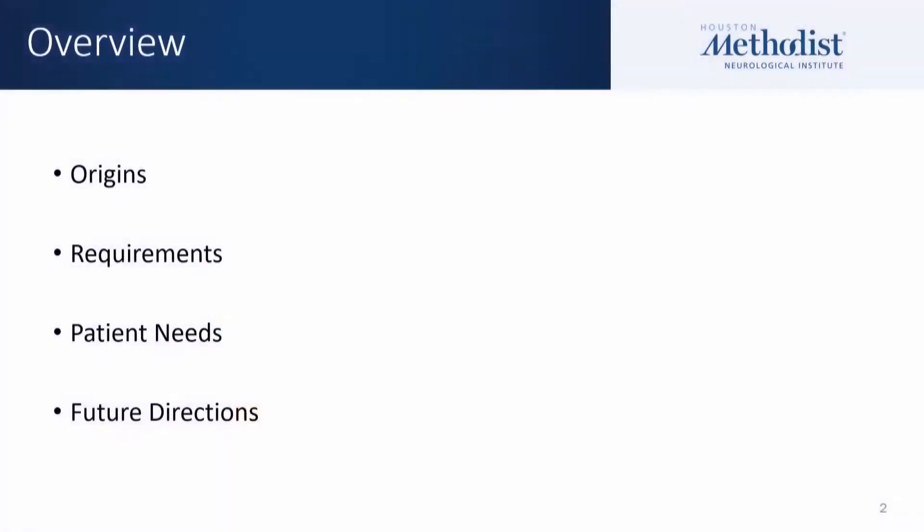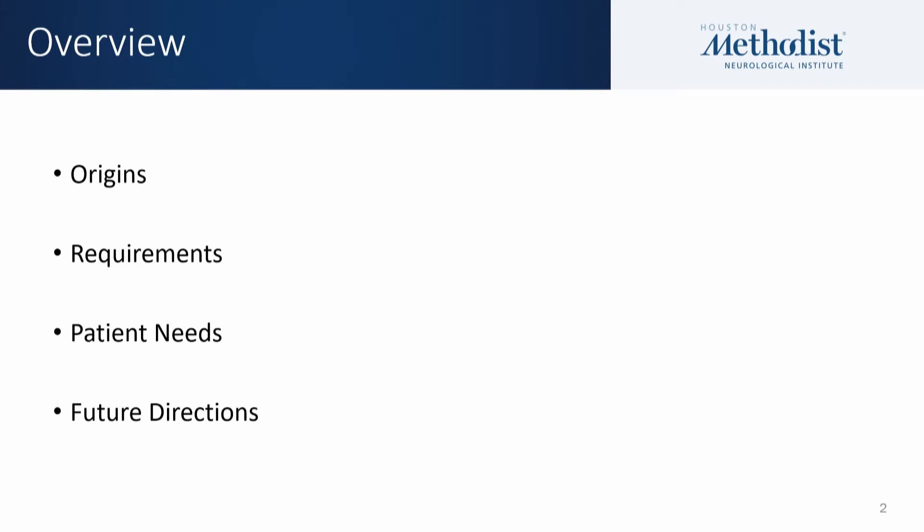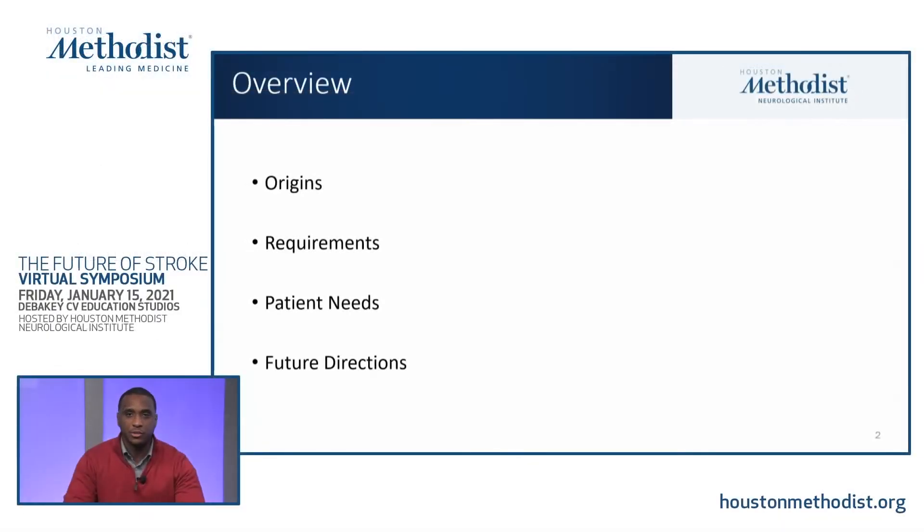Thank you, Debbie. Thanks to everyone who is participating today, both as lecturers as well as the audience. My topic today will be thrombectomy capable stroke centers. The overview of this presentation: we will start with the origins of how we came to the term of thrombectomy capable centers and review the requirements to be deemed a thrombectomy capable stroke center. We'll talk about patient needs, how that resulted in the development of thrombectomy stroke centers, and then future directions and how we plan to advance this new stroke center certification going forward.